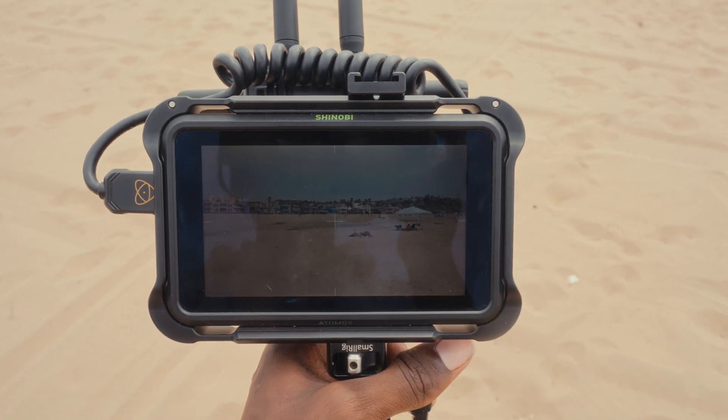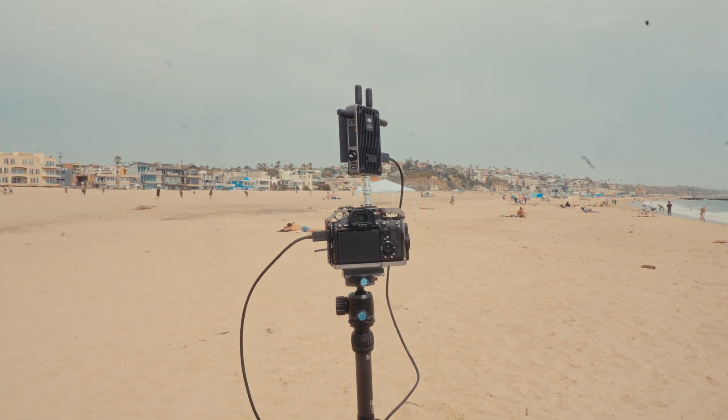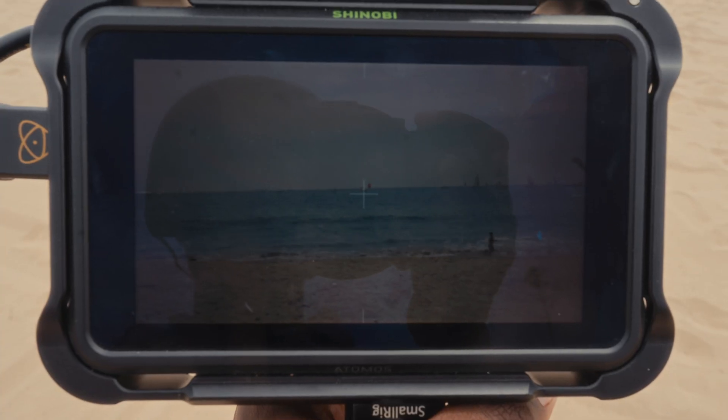Because a range of 20,000 feet sounds crazy, that's the first thing I went out to test. I used an Atomos on-board monitor connected to the receiver and set up my Sony a7S III at the beach on a tripod with the transmitter. I took a ride on my Onewheel three miles down the shoreline and the signal was still solid.